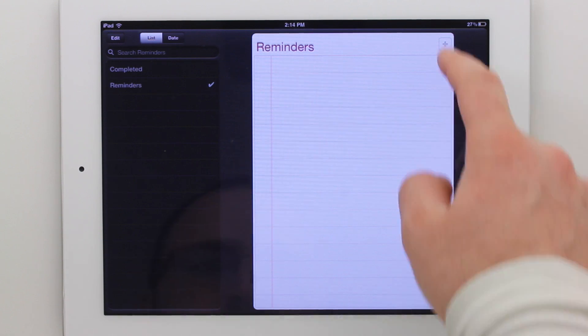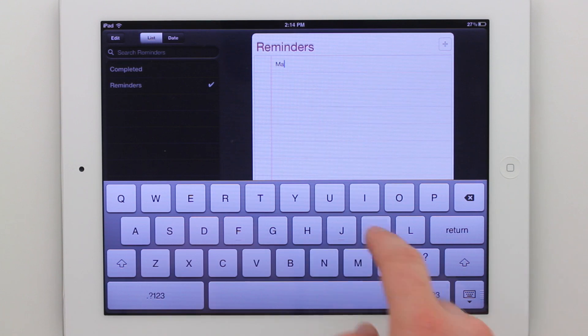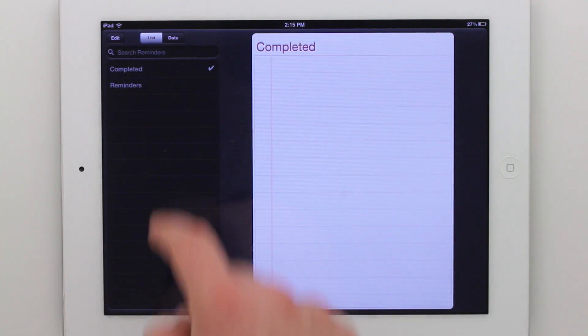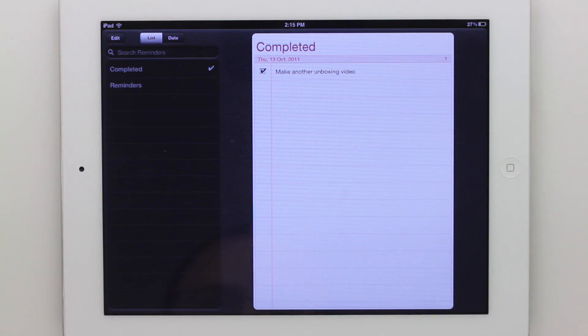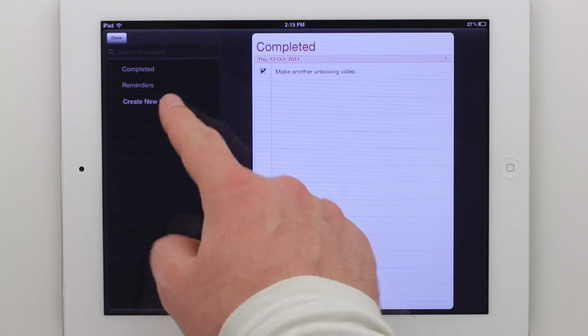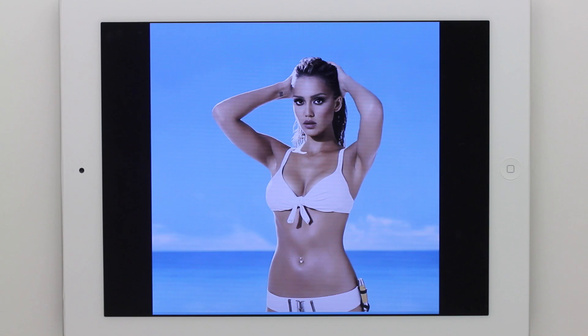The next thing is reminders, which to me isn't really that big of a deal. It's a way of setting up little reminders and notes that you can check off as you complete them. Something interesting though — with Siri on the 4S, you can make them verbally and they can also be location-based, tying different tasks to specific locations and setting up different lists.